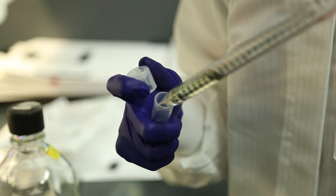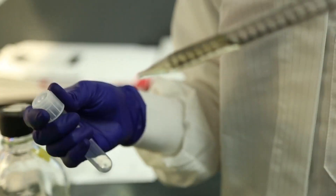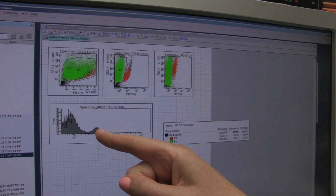Another machine I use is the flow cytometry machine, with which we can stain the cells with different colors on the cell surface markers so that we could distinguish different cell populations based on the markers that they have.